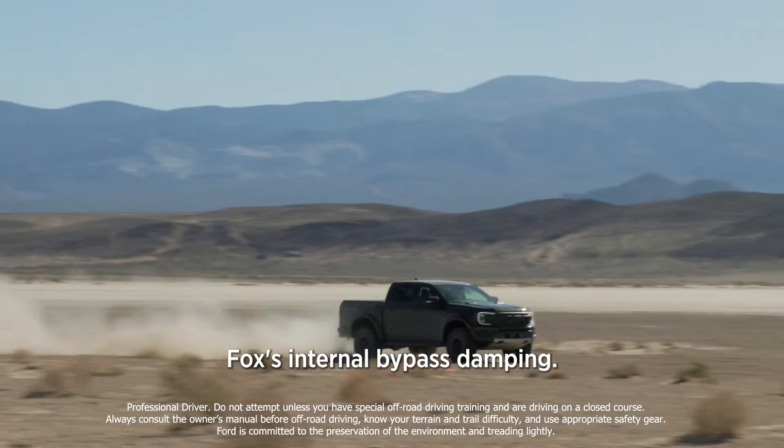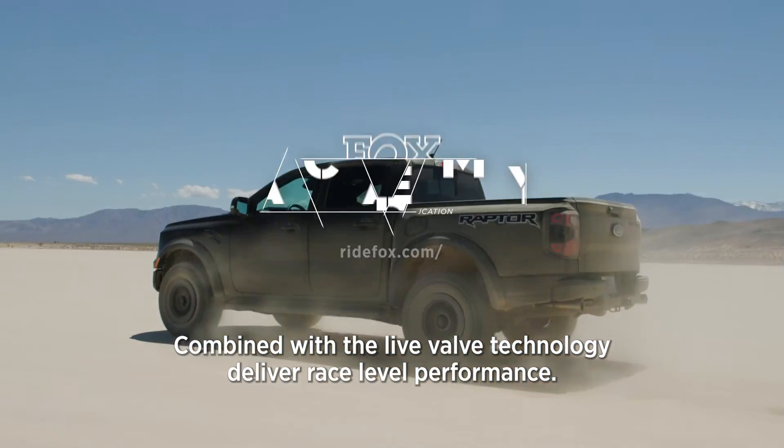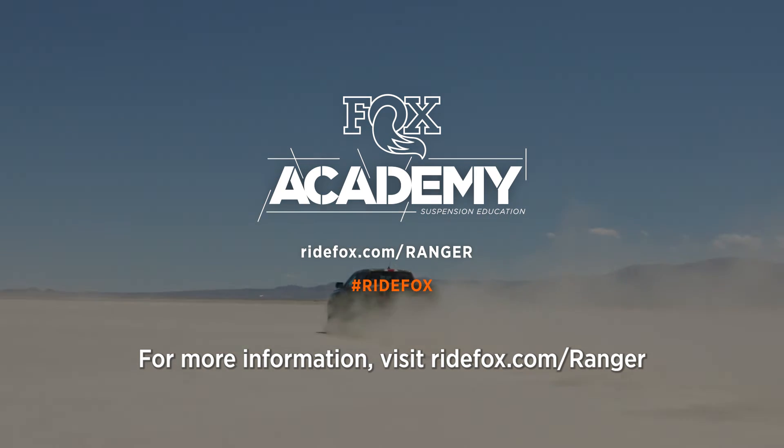Fox's internal bypass damping combined with Live Valve technology deliver race-level performance. For more information, visit ridefox.com/ranger.